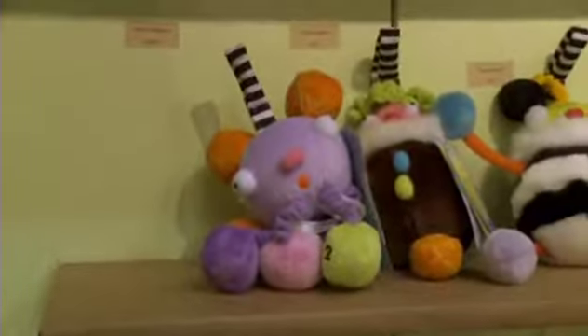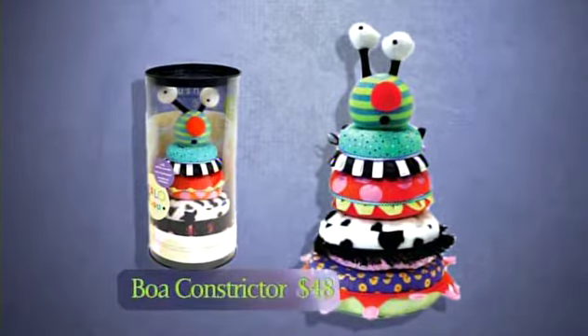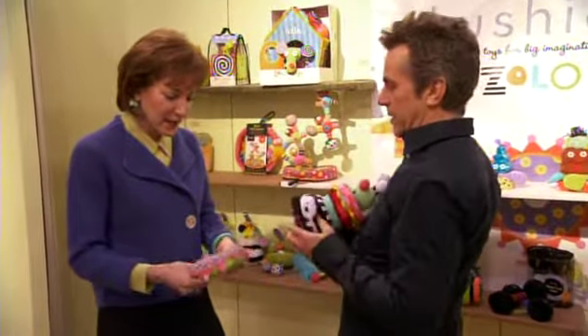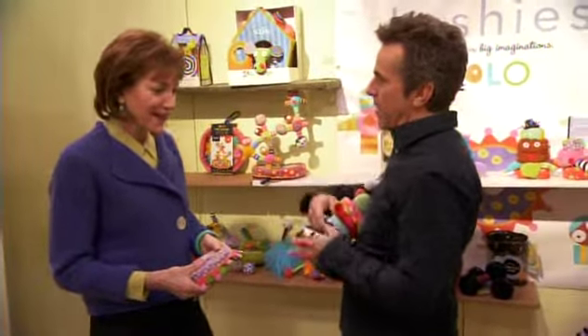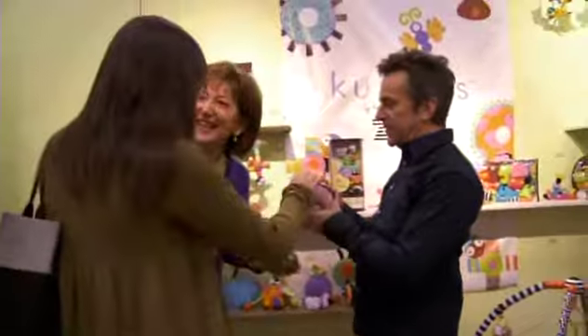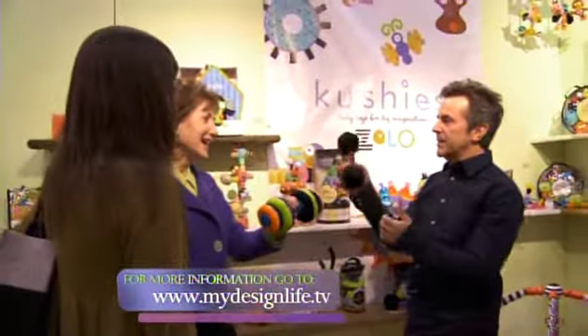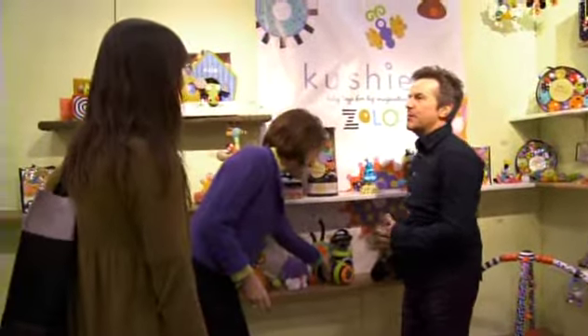Zolo also has a new line of baby toys. This is a stacking toy — it's a boa constrictor, so it has all the animals inside: the bird, the cow, the pig. I'm not so sure about a toy made for a baby named after a snake that could swallow a baby. These rattle, too. Those little babies need to start working out — they're lazy!